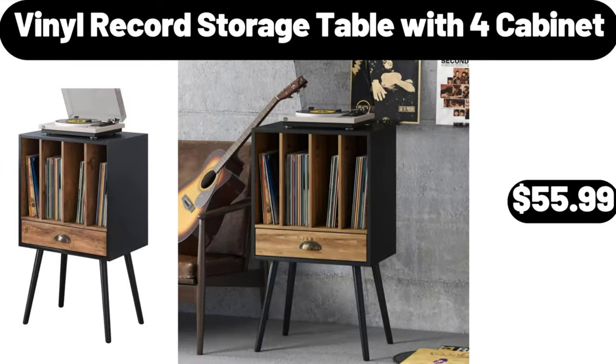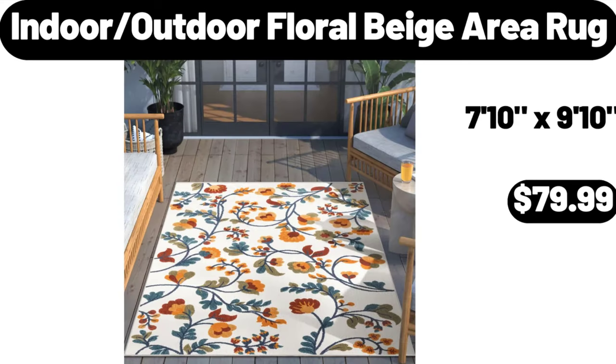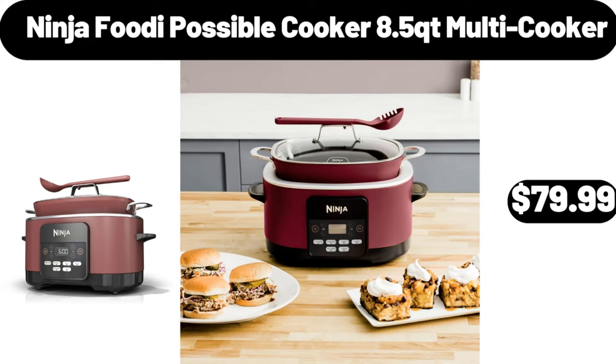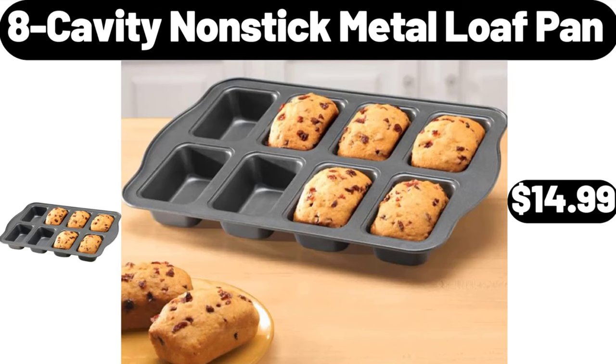Vinyl record storage table with 4 cabinets, $55.99. Indoor-outdoor floral beige area rug, $79.99. Acacia wood cake plate with cover, $24.99. Ninja Foodi possible cooker 8.5 QT multi cooker, $79.99. 8-cavity non-stick metal loaf pan, $14.99.